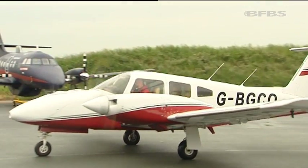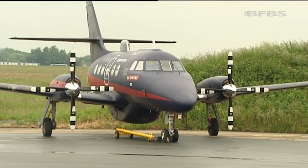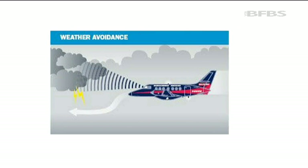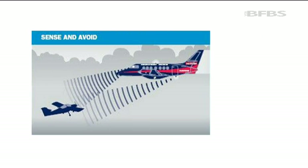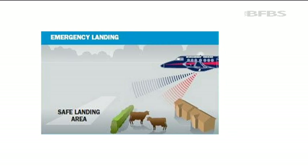Unlike the current UAVs that can only fly in restricted airspace, this flying testbed can do so much more. Using an electronic eye, it's believed to have the world's first autonomous weather avoiding system. It has sense and avoid technology, so can see potential hazards in the air, and if it needs to make an emergency landing, it can detect a safe landing area.